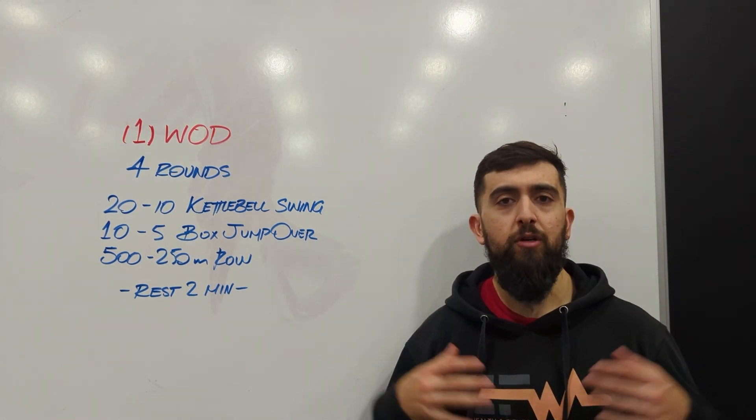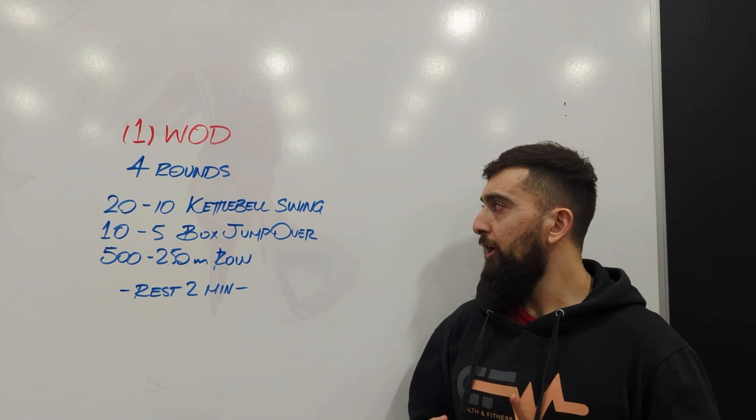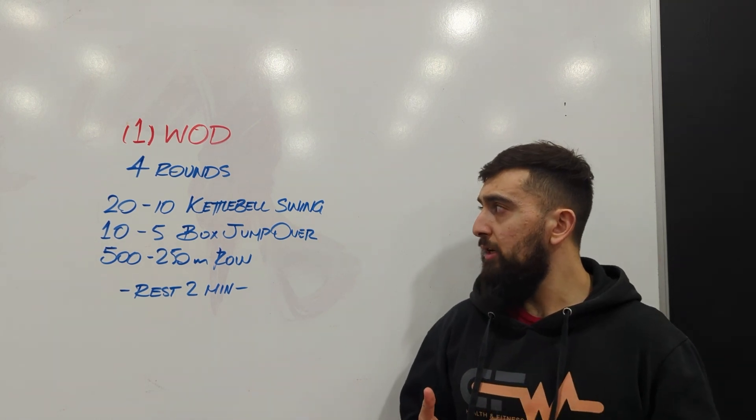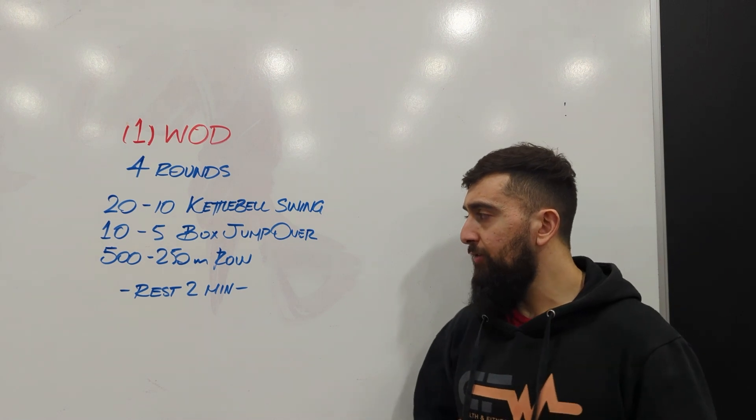All right guys, today's Tuesday. We're going to focus on building that endurance today. We've got four rounds. Every round is going to be 20 kettlebell swings, 10 box jump overs, and a 500 meter row.